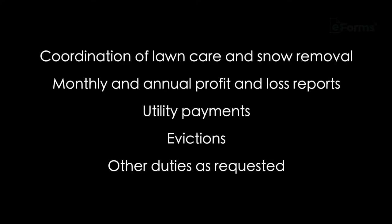Coordination of lawn care and snow removal. Monthly and annual profit and loss reports. Utility payments. Evictions. And other duties as requested.